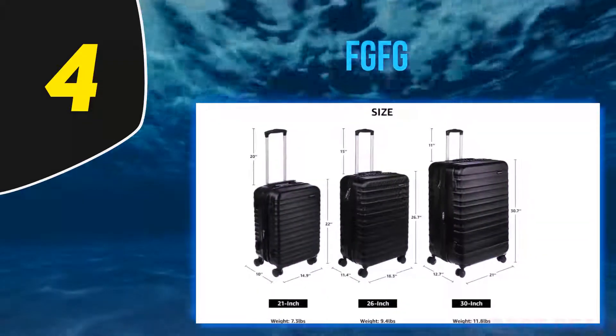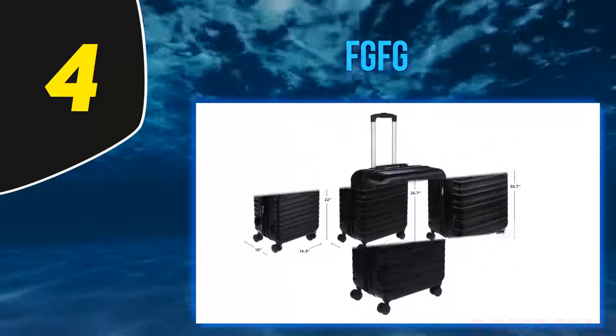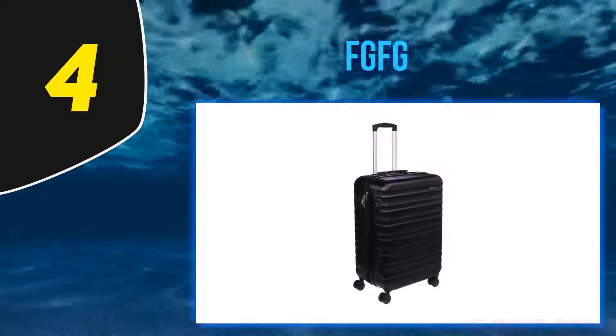You can easily create more space for your belongings — an expandable design provides an impressive extra 15% more packing space, perfect for longer trips or extra sweaters. The interior is fully lined and the handy divider will keep everything neat and tidy while you travel.